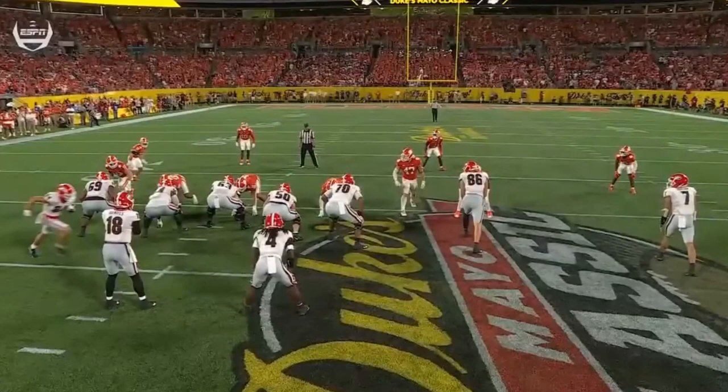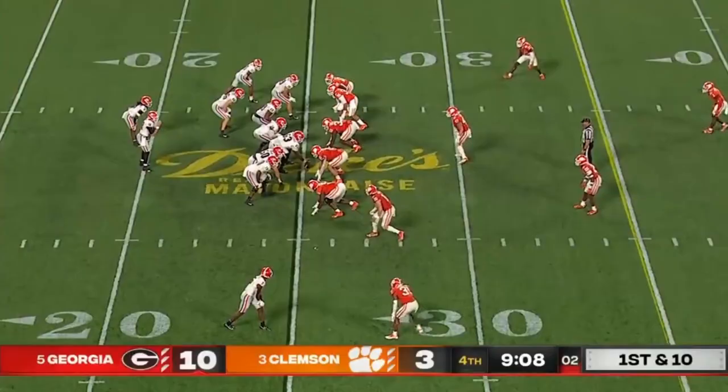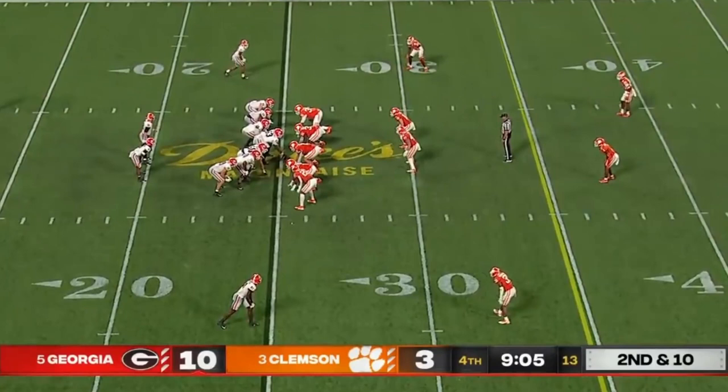Brent Venables is playing a lot of zone — this time he brings a twist of his own. Daniels tries to flip it out there on the edge. I mentioned Keiris Jackson hasn't quite looked himself with the knee brace. Pressure on second down — they flip it short.